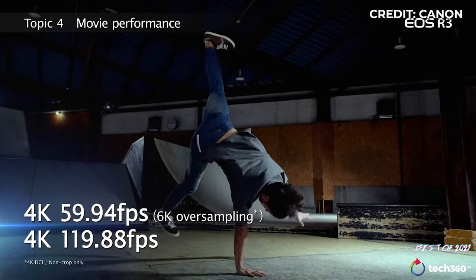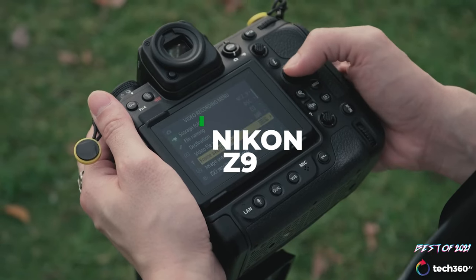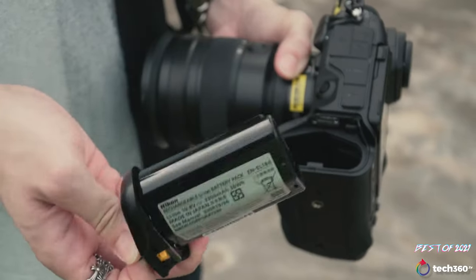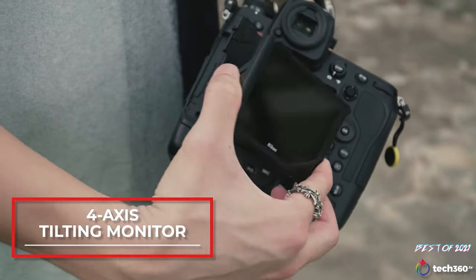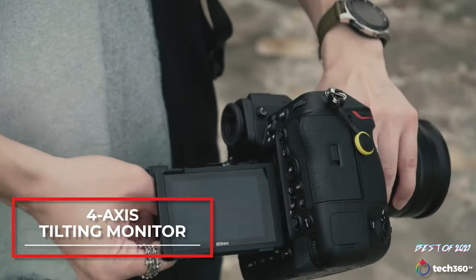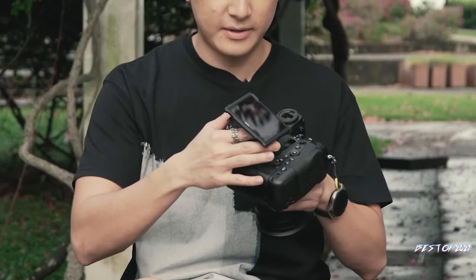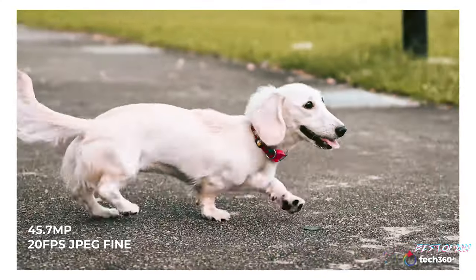Next up is the Nikon Z9, one of the latest cameras released and reviewed by us in 2021. It comes with a full-frame 45.5 megapixel sensor — almost double the pixels compared to the R3. It also features an innovative four-axis tilting LCD touchscreen for portrait or landscape orientation shooting, something not seen in this form of construction on any other camera, most probably to compensate for weather proofing. It is capable of shooting up to 30 frames per second in JPEG or 20 frames per second in RAW.